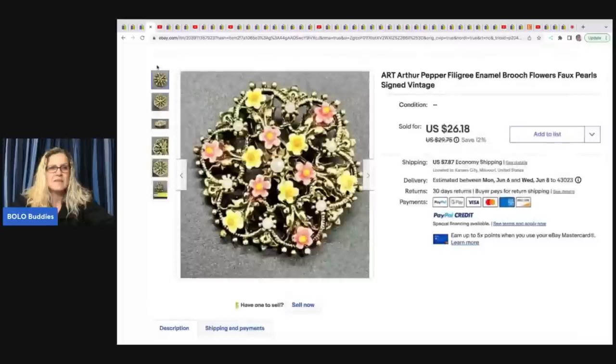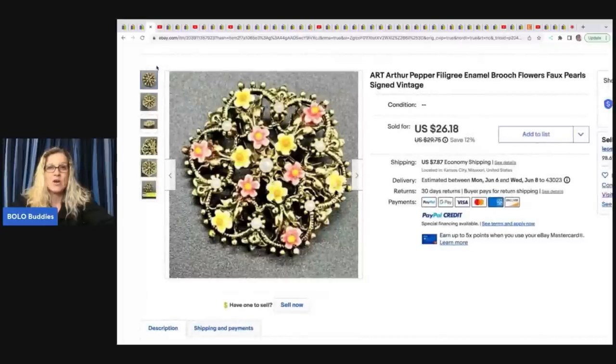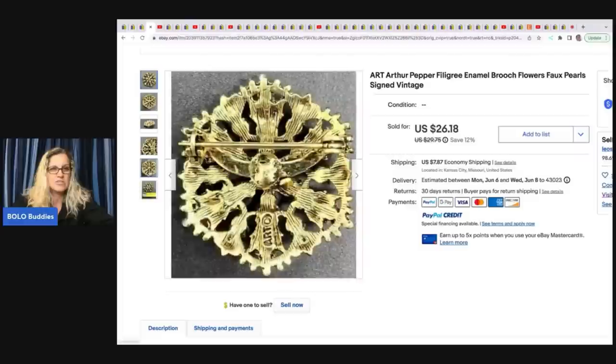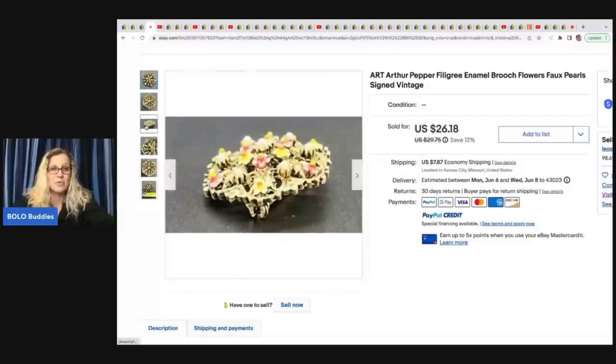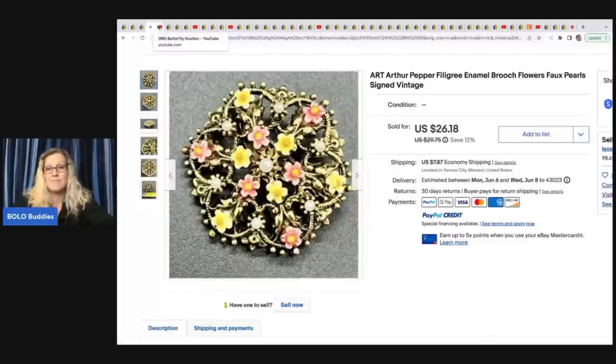The next item she sold is this ART — A-R-T — Arthur Pepper filigree enamel brooch with flowers and faux pearls, signed vintage. The signature reads A-R-T. She got this at an estate sale for 50 cents and took a best offer of $20 plus shipping. So don't skip out on that jewelry you can pick up super cheap and sell for a nice profit — 50 cents into $20, I'm all about that all day long.